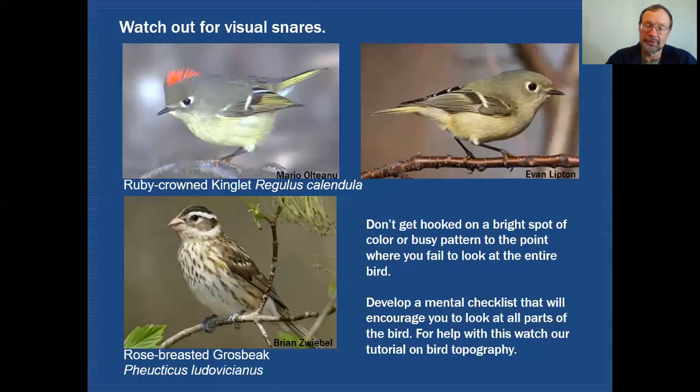In your mental checklist you would include things pertaining to the topography of the bird — all the different features you might see in a head pattern, what's happening in the wing, and so on. We actually have a tutorial on bird topography, and it would really pay to review that one.